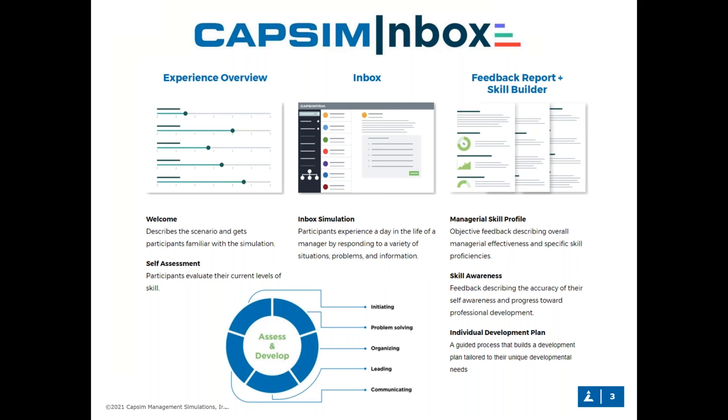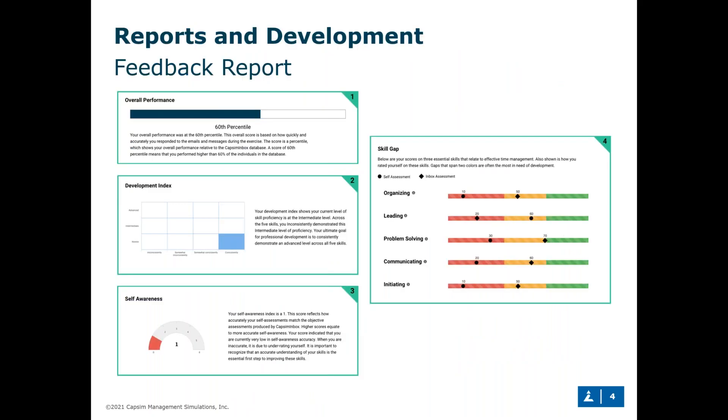After going through the simulated experience, students are prompted to exit and receive individual, instantaneous feedback. We show four key metrics: overall performance by percentile, comparing how well they did in healthcare administration against hundreds of other students; the developmental index, which speaks to whether they picked the most effective responses and how consistent that proficiency was throughout the exercise; and a comparison of self-reported information from onboarding against the simulation — giving two main gauges of feedback.